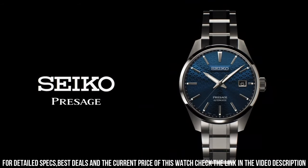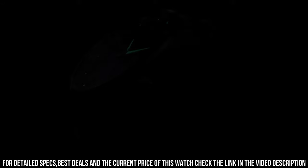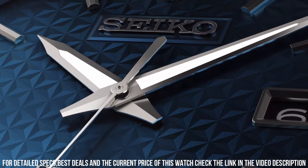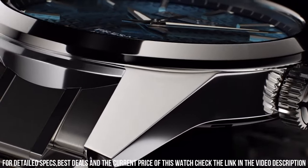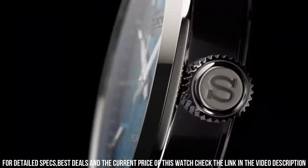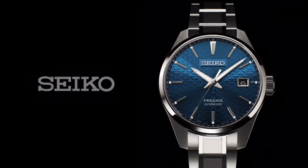Case Thickness: 11.1mm. Diameter: 39.3mm. Lug to Lug: 47.2mm. Crystal: Sapphire Crystal. Crystal Coating: Anti-Reflective Coating on Inner Surface. Luma Bright on Hands and Indexes.